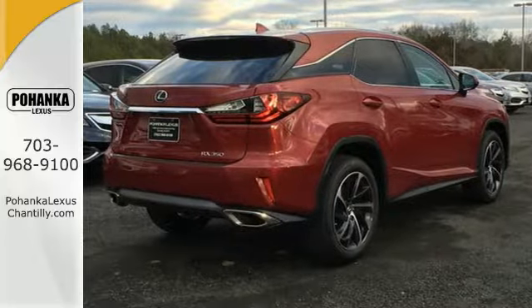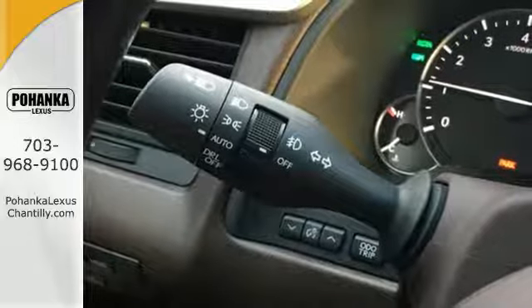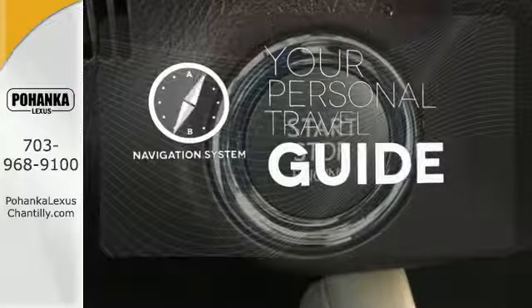Peace and quiet. Enjoy soft phone conversations through Bluetooth, listen to HD radio, and control it all with steering wheel mounted audio controls. It comes with a navigation system to easily guide you to your destination.